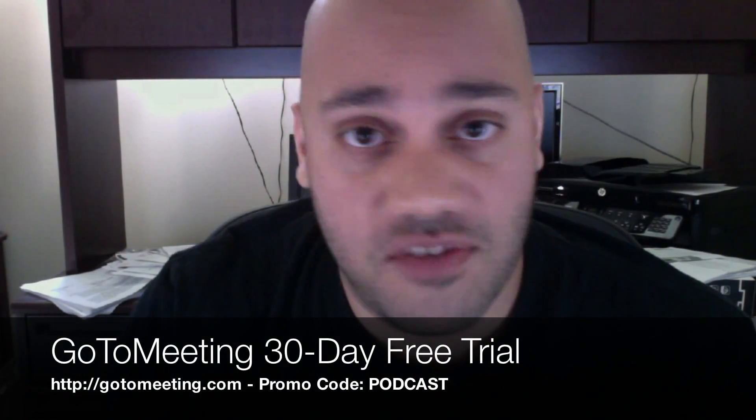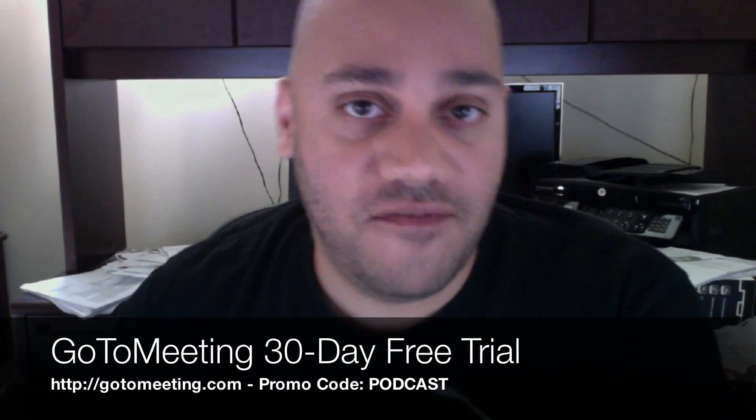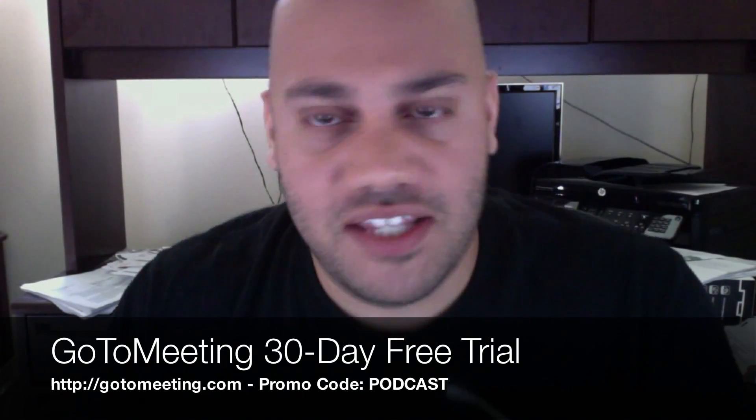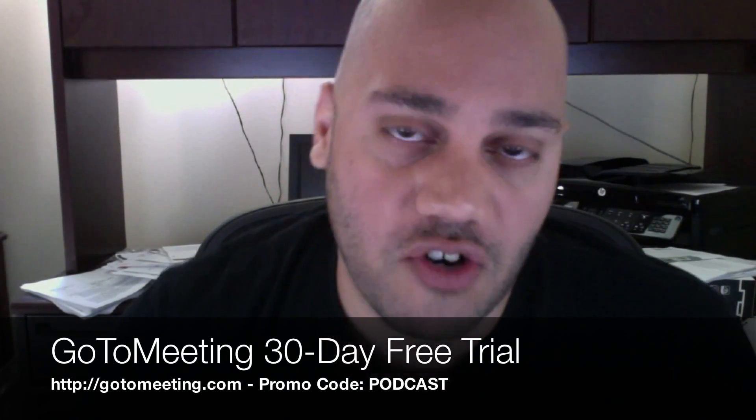Before we jump in, we want to quickly thank our sponsor GoToMeeting. We appreciate the sponsorship — it keeps us here doing what we do, showing you our opinions on the latest in tech. GoToMeeting with HDFaces allows you to view up to six different webcams during a web chat, see them in high definition, share files, folders, and documents. You can get a free trial at gotomeeting.com — use promo code PODCAST for a 30-day free trial.